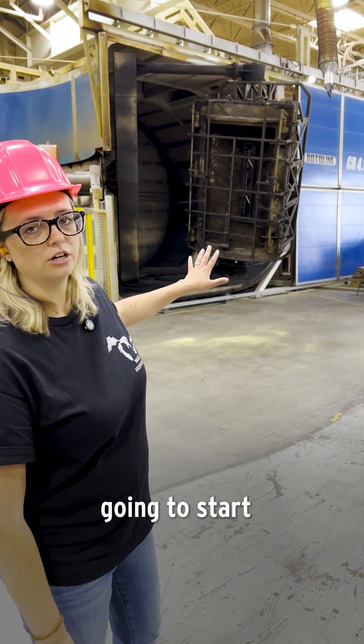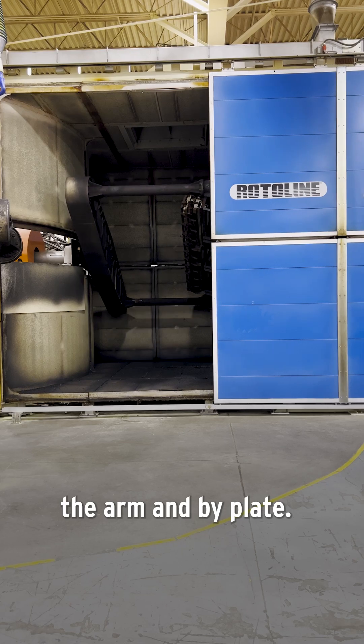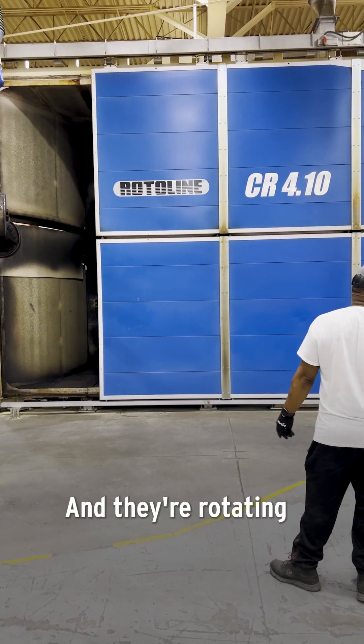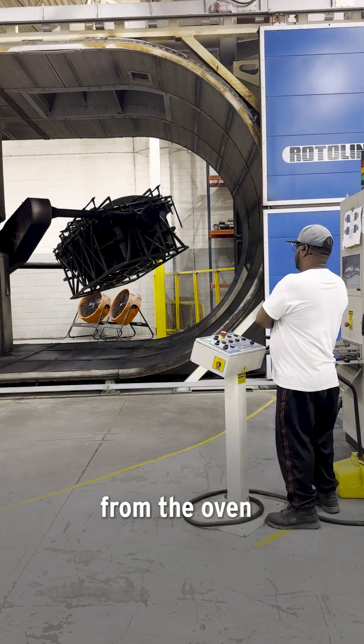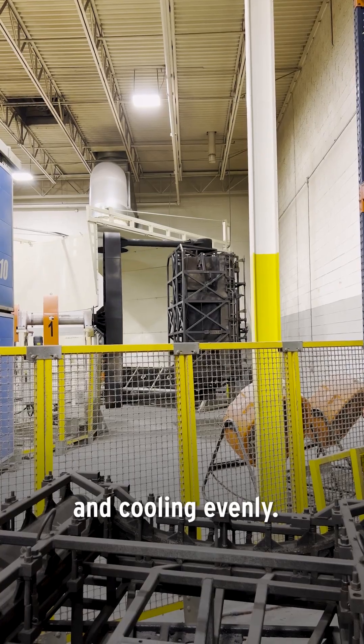It's gonna go on the mold and it's actually gonna start its rotations, both by the arm and by plate. Then the oven is gonna heat up to 575 degrees and they're rotating all the way through the process — from the oven all the way through cooling — just so that it's layering up evenly and cooling evenly.